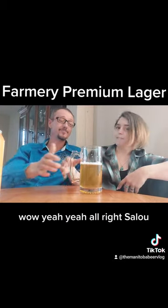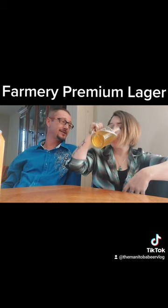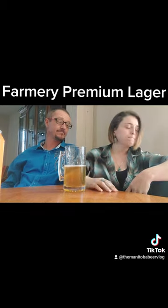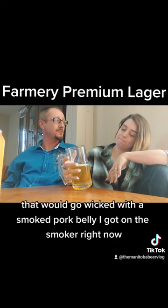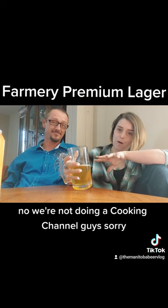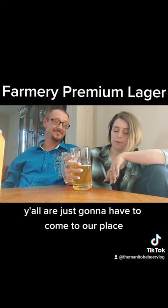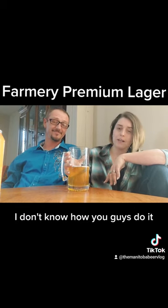Wow, yeah! Salud! Should have saved that — it would go wicked with that smoked pork belly I've got on the smoker right now. We're not doing a cooking channel, guys, sorry — the smoker stuff, friends, you'll just have to come to our place.